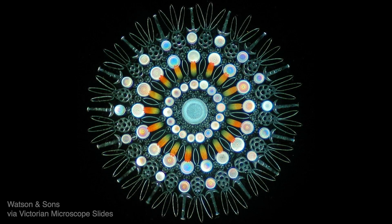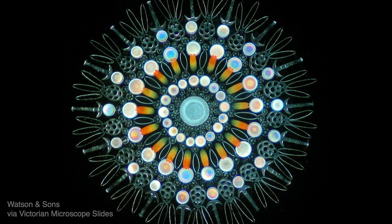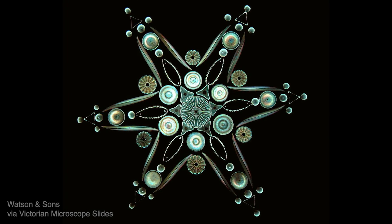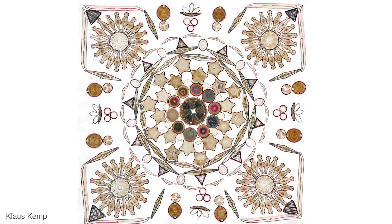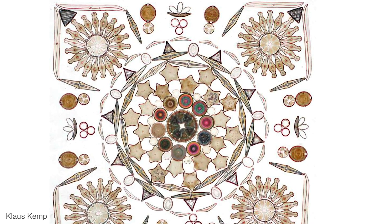Back in the 1800s, people were so inspired by diatoms — and why wouldn't they be? They were so inspired that they actually created designs and arrays of diatoms in these geometric, beautiful pieces of artwork that you could only see with a microscope. They would painstakingly put together a bunch of different diatoms into these beautiful arrays and have the microscope slide itself be its own form of art. Today, it's thought that there's only one person left who still keeps up this art form of arranging diatoms on microscopic slides. His name is Klaus Kemp, and he spent eight years just perfecting the perfect glue to embed the diatoms in on a microscopic slide.